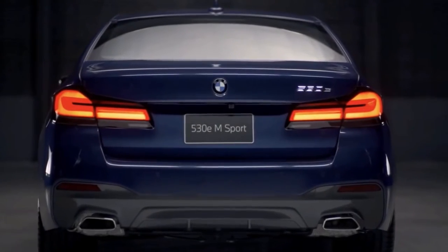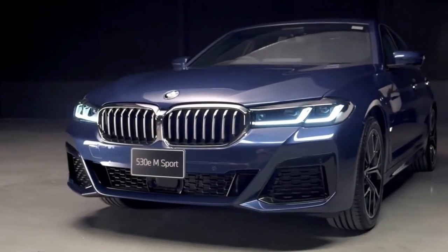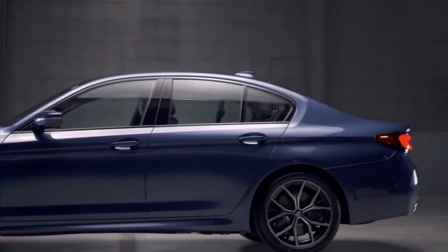The trunk space of 14 cubic feet is great for the class. The plug-in hybrid's batteries reduce that to a still-usable 10 cubic feet, and it retains the split-folding rear seats.